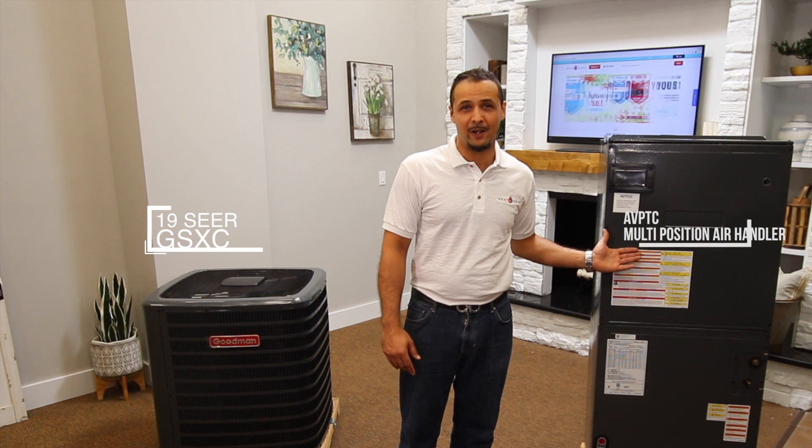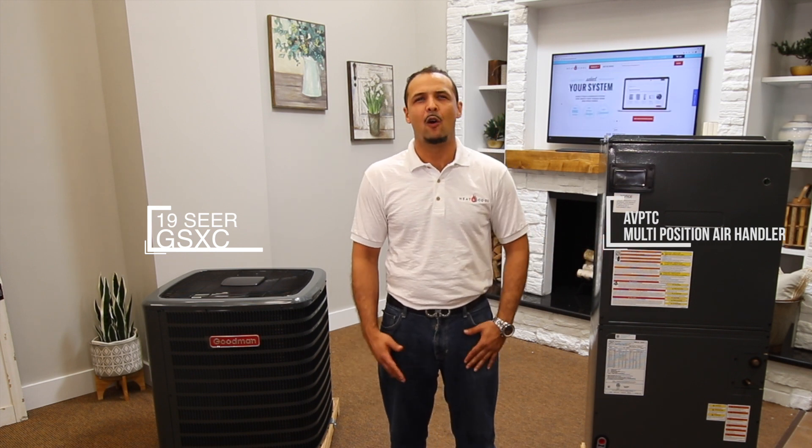Here we have the 19 SEER GSX series which may be used in combination with either the AVPTC Variable Speed Multi-Position Air Handler or the CAPF/CHPF Case Coil with the NBVC Modular Blower by Goodman.